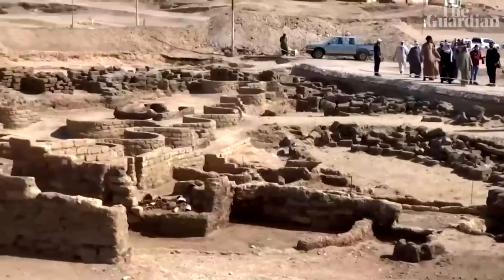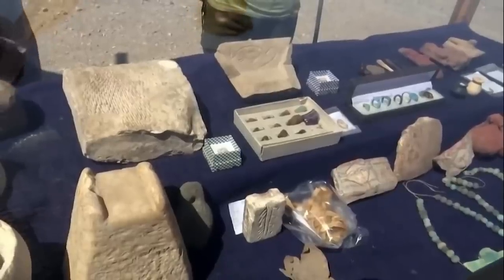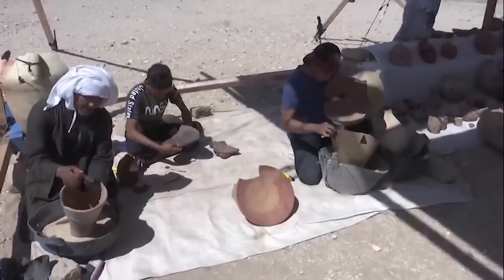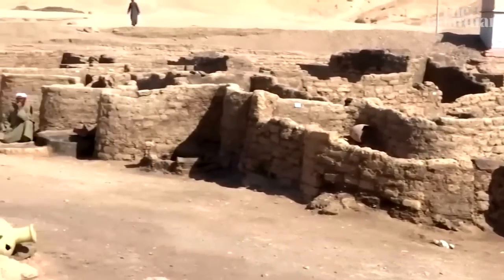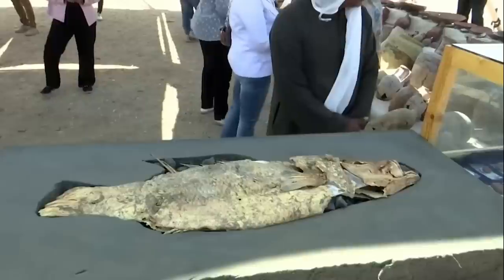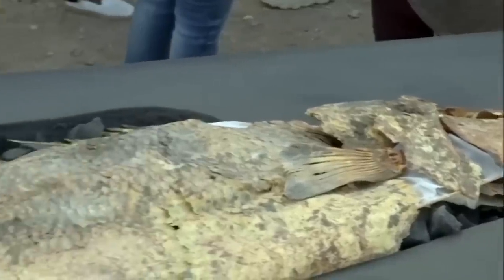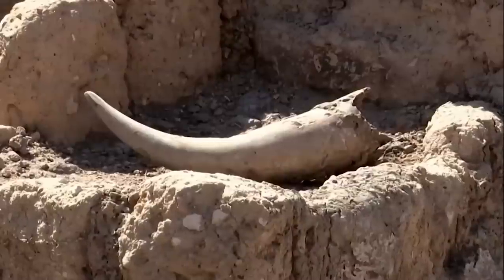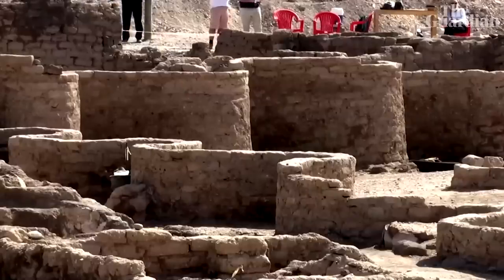Despite excavating just roughly one-third of the site so far, researchers have discovered dwellings holding daily artifacts like pottery pots, children's toys, and limestone game pieces. They've also discovered bakeries, kitchens, and other food-related structures, as well as a jar holding more than 20 pounds of dried meat prepared by a butcher called Louie. There are also mud-brick workshops, ornamental amulets, and a residential and administrative area surrounded by characteristic zigzag walls.